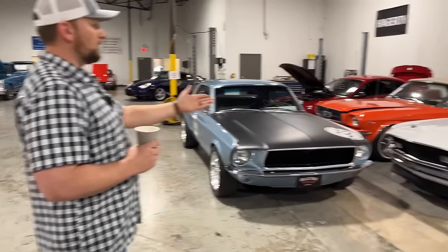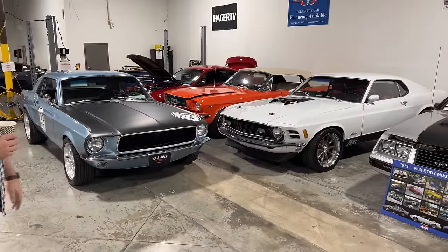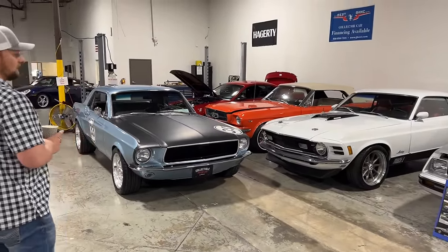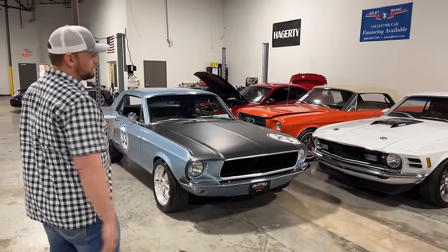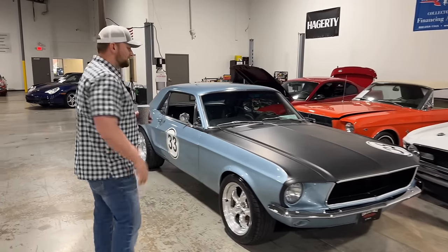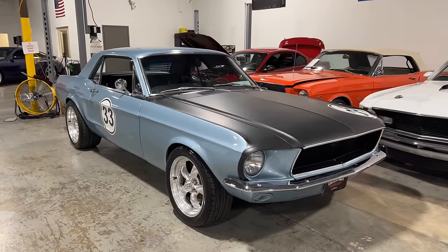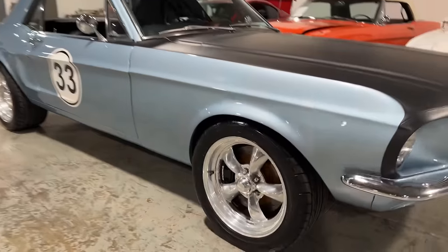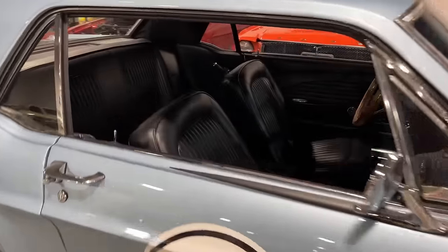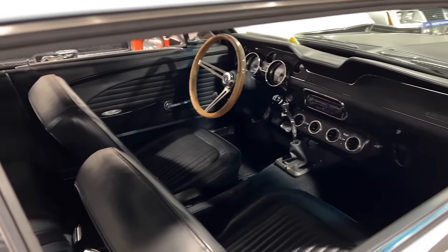We got another two Mustangs in. We got a really nice 1970 true Mach 1 with a second-gen Coyote. This car is already sold — didn't even last a week or two. It's got Wilwood brakes all the way around and an interior out of a 2014 Mustang. Also got this beautiful 1968 Mustang coupe with a built 302 underneath the hood, disc brakes, and Dakota Digital gauges. We haven't gotten pictures of this one yet — it's on the website marked coming soon, so you guys are getting the first look.